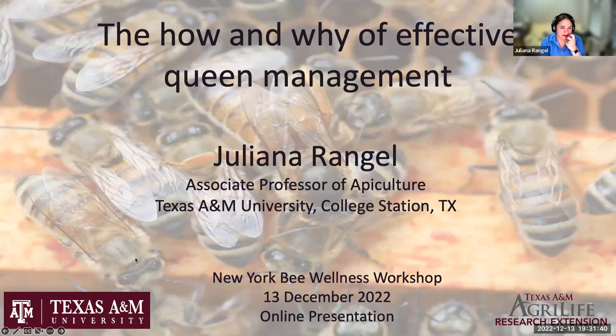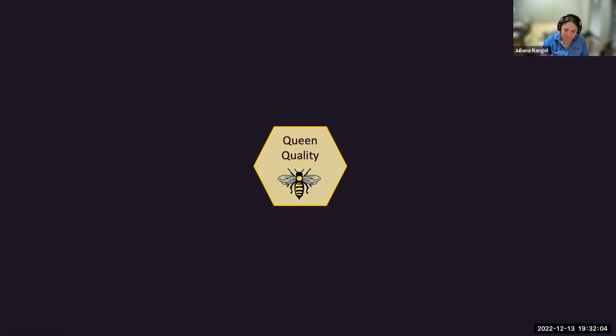I was asked by Pat to talk about queen management essentials, so that's what we'll be doing today. Before I move on, I want to say that I am associate professor of apiculture in the department of entomology at Texas A&M University, located in College Station, about an hour and a half northeast of Houston.